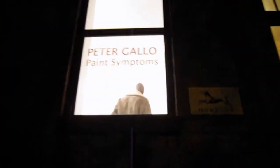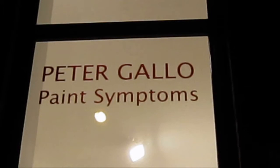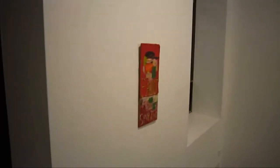Well, welcome back viewers. It's time for another episode of half-assed viewing pleasure here, as we run into visit the show of Peter Gallo at the Horton Gallery. And the title of this show is 'Painting Symptoms.'